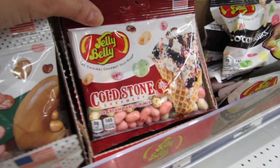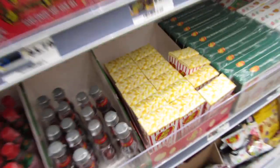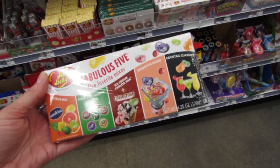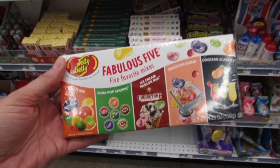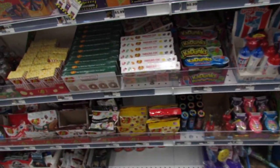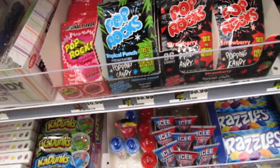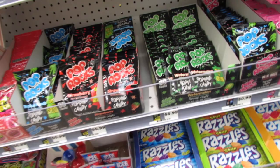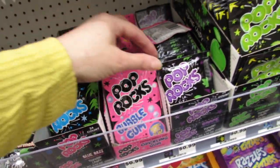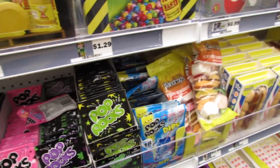They have Krispy Kreme Donuts and Cold Stone flavors. My favorite is the buttered popcorn — those are $1.99. For more variety, there's a $5 set with the citrus mix, soda pop shop, ice cream parlor mix, smoothie blend, and cocktail classics. Cherry, strawberry, tropical punch, and watermelon Pop Rocks are $0.99 each, plus bubblegum, grape, green apple, and Pop Rocks dips in blue raspberry.